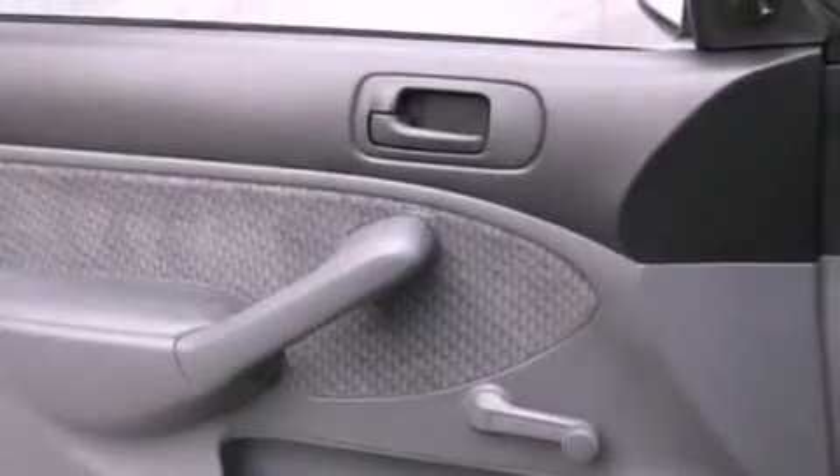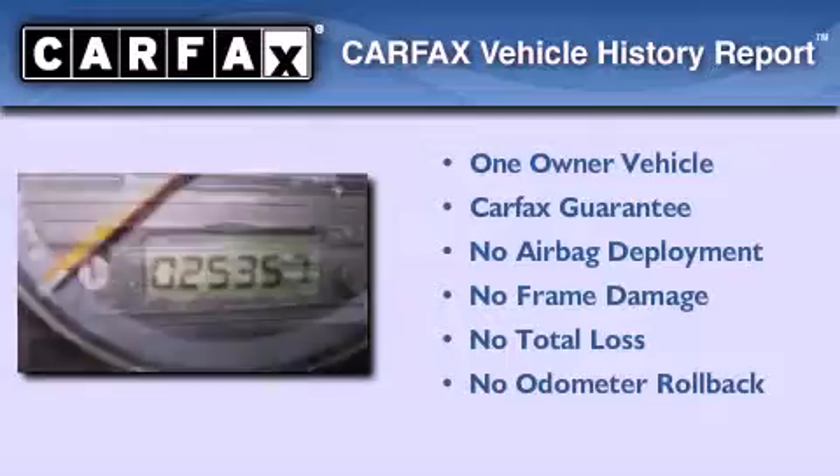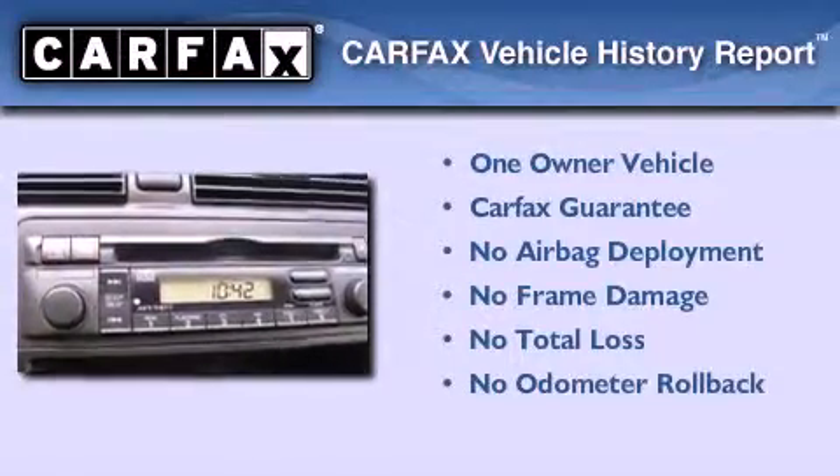With an EPA estimated rating of 38 miles per gallon on the highway, this vehicle is clearly a fuel-efficient choice. This Honda has had only one owner and it qualifies for the Carfax buyback guarantee.